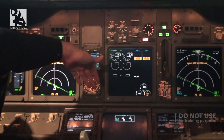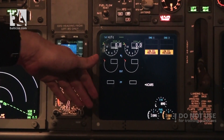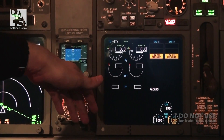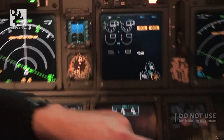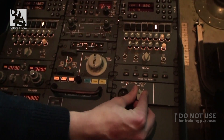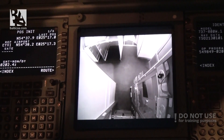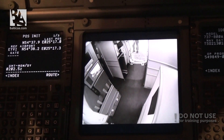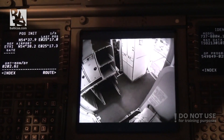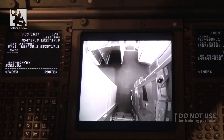On this multifunction display you can also see a view through a camera in the cabin, which is located at the cockpit door. We can operate this via this switch — we select the displays and can change the view. This is the left camera, you can see somebody walking there. This is the center camera, and this is the right camera. We'll shut it down for now.